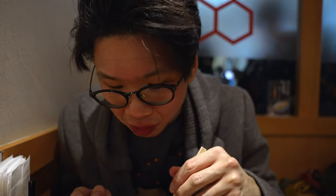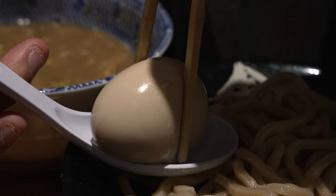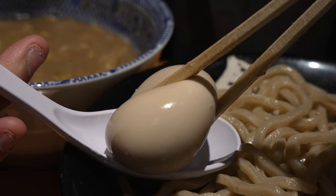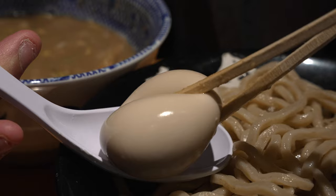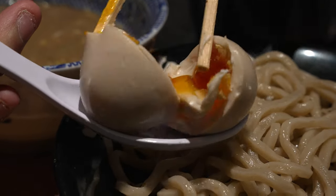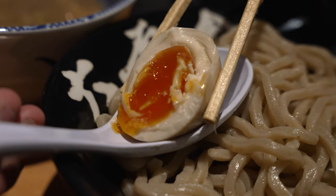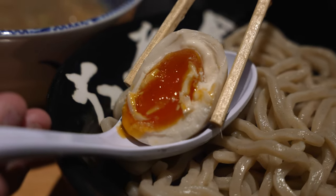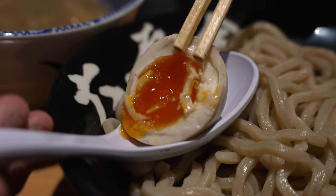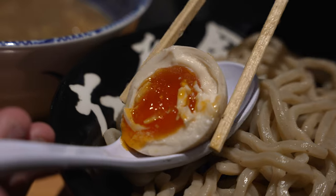Let's move on to the egg now. This is an ajitama, which is a soy sauce deep-steeped egg. Perfectly done — runny egg yolk, beautifully orange. Oh, this is a good one. Well marinated in soy sauce, with the complexity of soy sauce, mirin, and sake. Properly done ajitama — very well done.